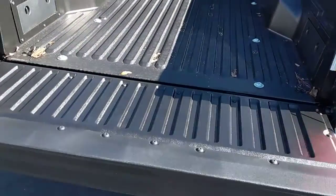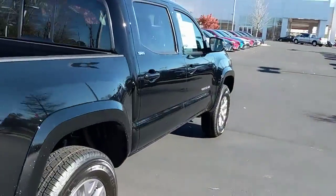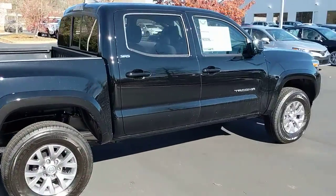Easy up, easy down. No more slamming — very easy. Beautiful, beautiful truck, front to back, top to bottom, left to right.